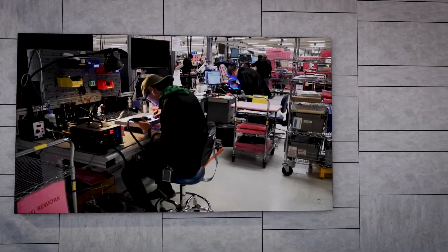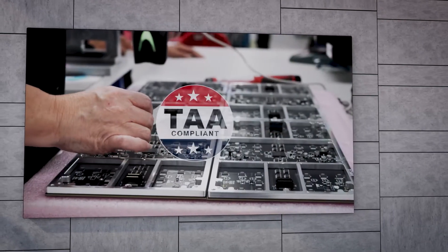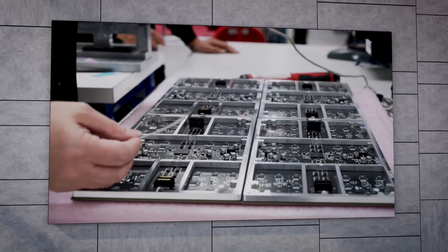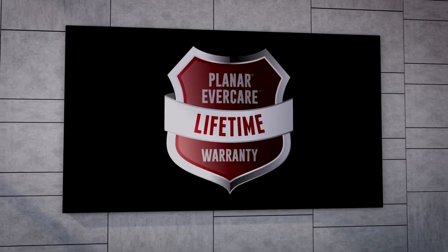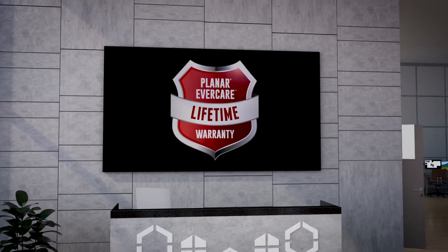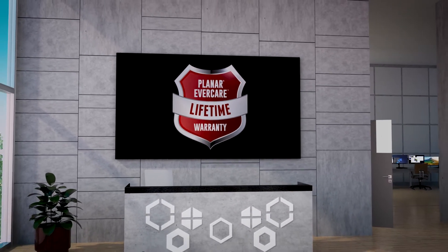They are also manufactured near Planar Headquarters in Oregon, so they are compliant with the U.S. Trade Agreements Act regulations for use in government and other secure facilities. Each video wall display comes with the exclusive Planar EverCare Lifetime Limited Warranty, which means everything from the subpixels to the controller is covered for life.